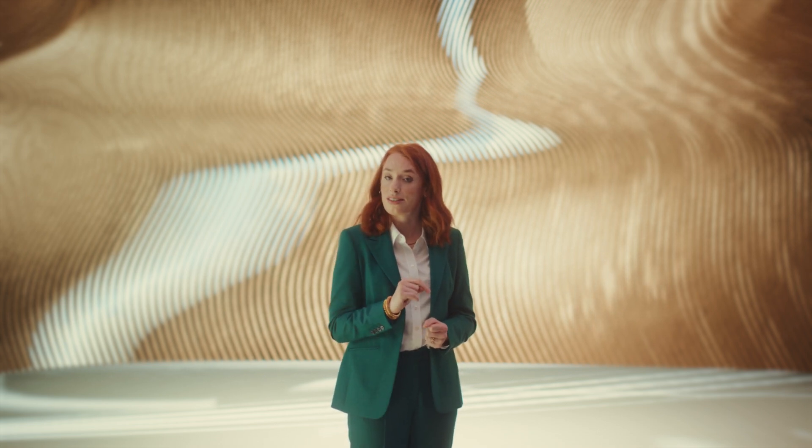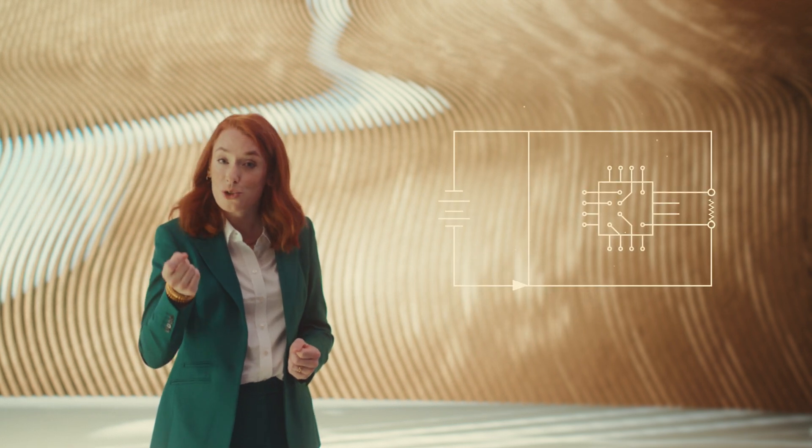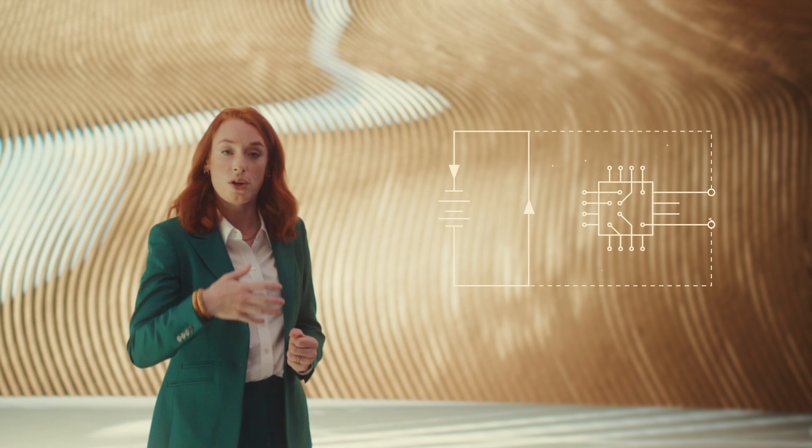And that brings us to gold's next important property: it is one of the least reactive elements. It doesn't react with oxygen, doesn't corrode or rust. And many of our everyday electronics tend to short circuit if the wiring in them becomes tarnished. So gold's ability to remain rust-free is crucial and pretty unique.